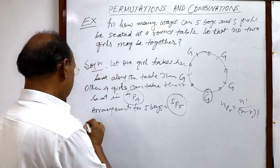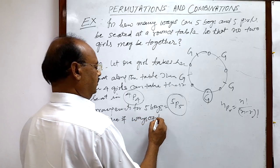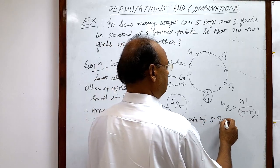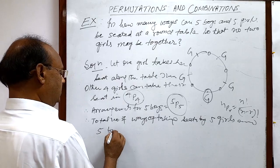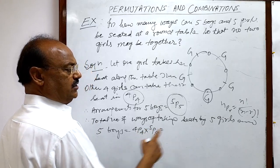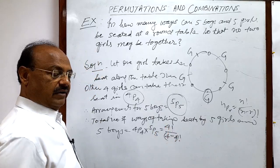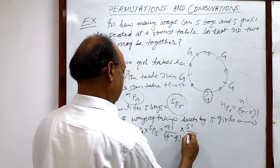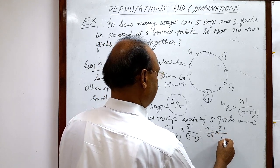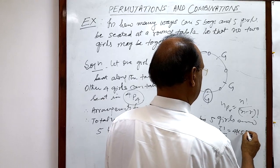Therefore, the total number of ways of seating five girls and five boys is four P four into five P five. Evaluating: four P four equals four factorial divided by (4 minus 4) factorial, and five P five equals five factorial divided by (5 minus 5) factorial. This gives four factorial divided by zero factorial, into five factorial divided by zero factorial. Since zero factorial equals one, this simplifies to four factorial into five factorial.